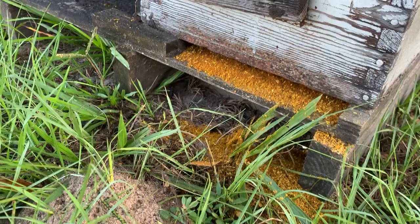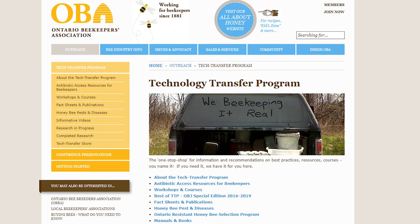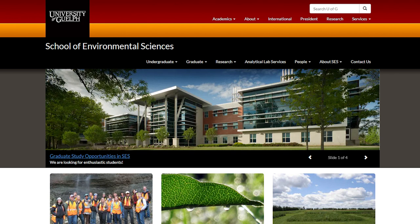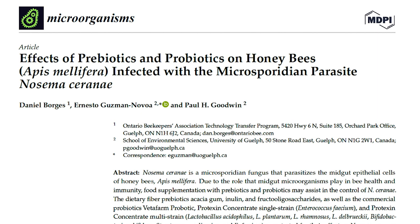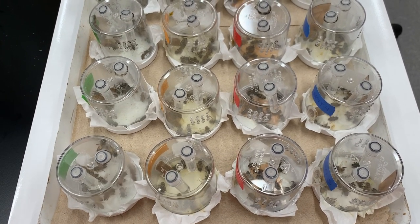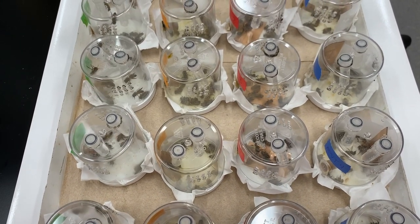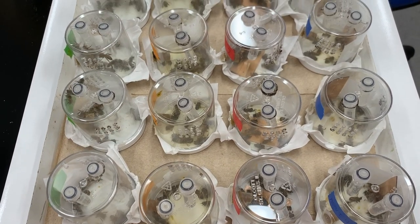Today's video is about a successful case that I want your opinion about. In February 2021, a group of researchers from the Ontario Beekeepers Association Technology Transfer Program and the School of Environmental Sciences at the University of Guelph in Canada, led by Dr. Daniel Borgers, published a study where they looked at the role of pre and probiotics in the dynamics of Nosema serranae infection under laboratory conditions. After infecting honeybees with Nosema serranae spores in the laboratory, the researchers fed the bees different pre and probiotics and evaluated mortality and the total number of spores per bee after 16 days.